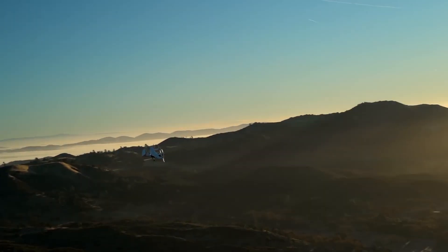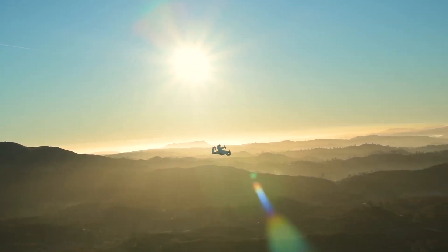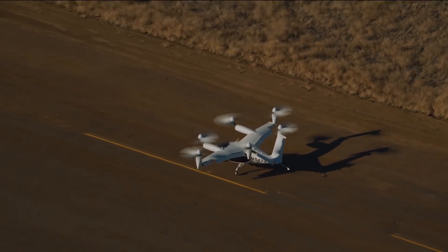This aerial ride-sharing concept is gaining huge traction as it can reduce commuting times, in many cases, from over an hour in the car to less than 15 minutes in the air. With the electric motor, the company also emphasizes the reduced carbon footprint and an extremely quiet ride.